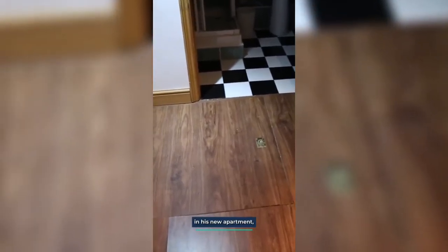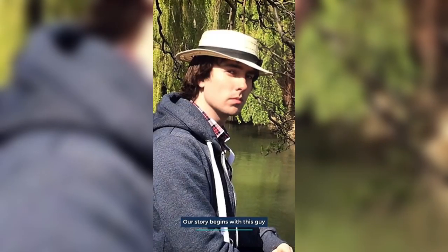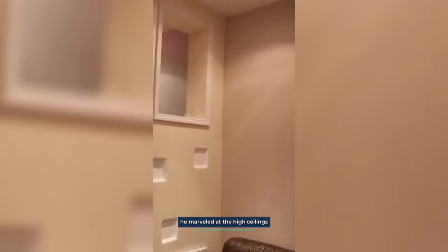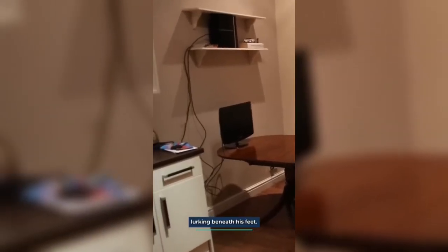This guy found a trap door in his new apartment, leading to a hauntingly awesome discovery. According to this Imgur user, he found a trap door in his apartment. Our story begins with this guy who has just moved into his new apartment. Excited about his fresh start, he marveled at the high ceilings and spacious rooms. Little did he know that there was a secret lurking beneath his feet.